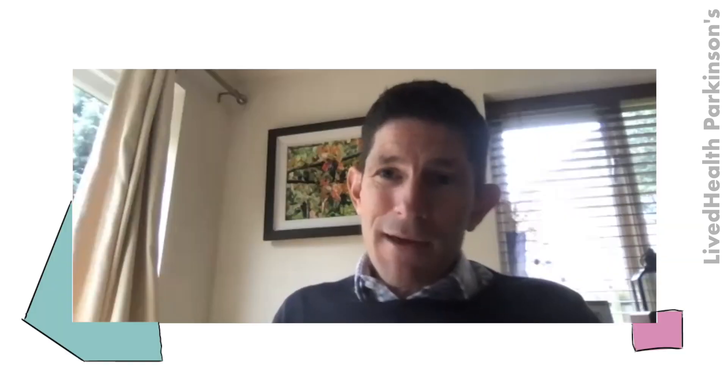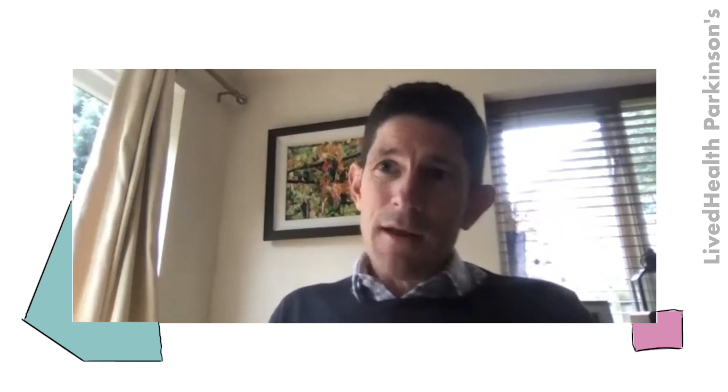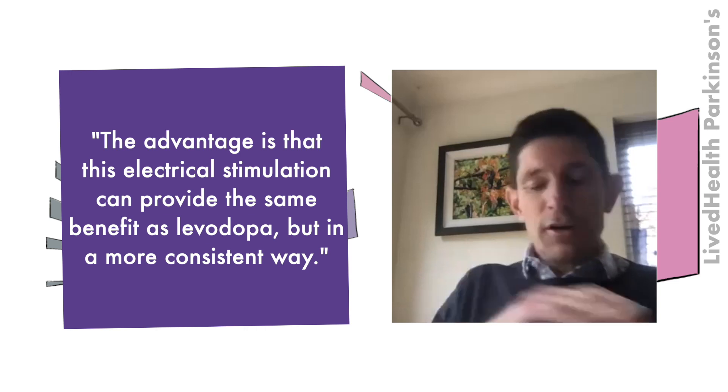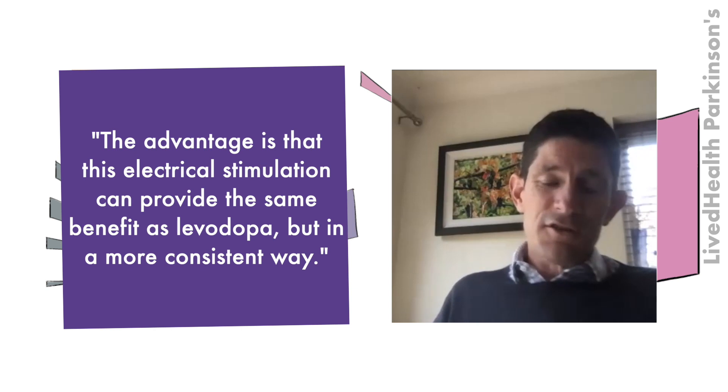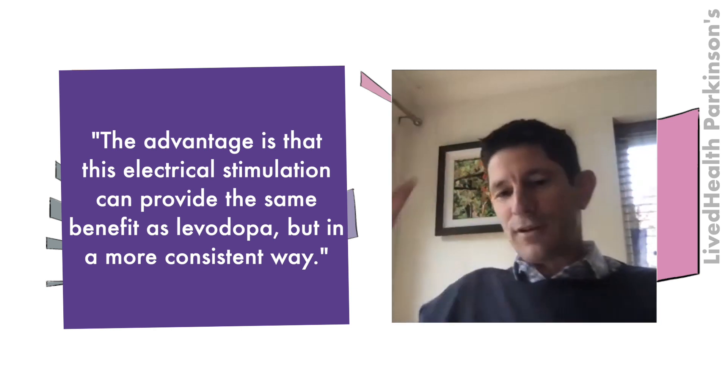Levodopa will often only work for two or three hours and then wears off, causing motor fluctuations — the ups and downs throughout the day. You can mimic the benefits of levodopa through electrical stimulation delivered by the pacemaker. The advantage is that this electrical stimulation can provide the same benefit as levodopa, but in a more consistent way, keeping things smooth both daytime and nighttime for better symptom control.